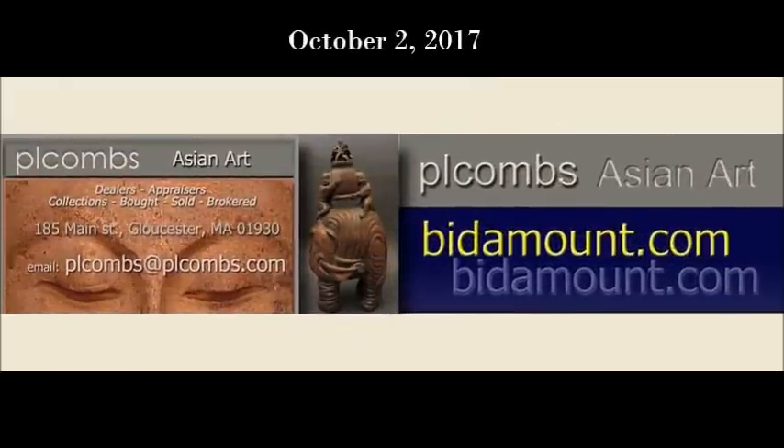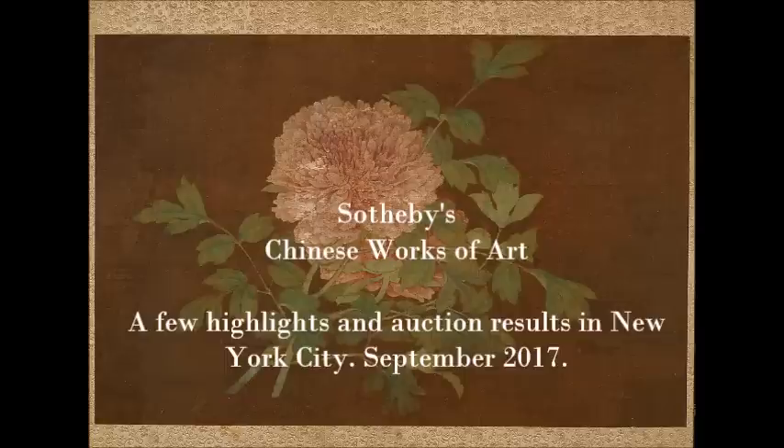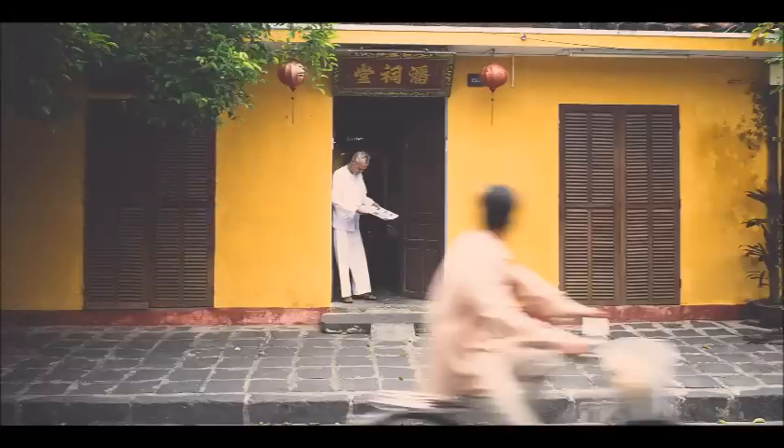Hello, this is Peter Combs from PL Combs Asian Art and Bittermount.com located in Gloucester, Massachusetts. Today we're going to have a look at the Sotheby's sales from September just last month. They had some great things, nice results, and some odd things that didn't sell. We're also going to take a look at our friends down in Marietta, Georgia at Eden Auction Galleries, who were offering a plethora of reproductions, copies, and fakes.